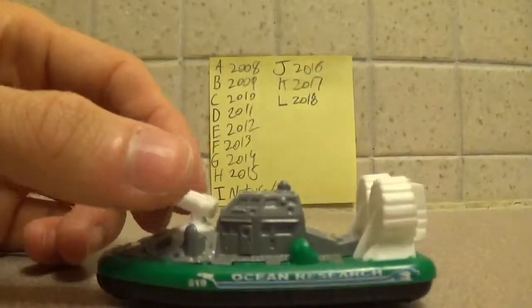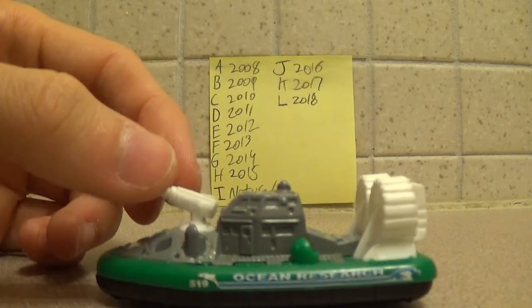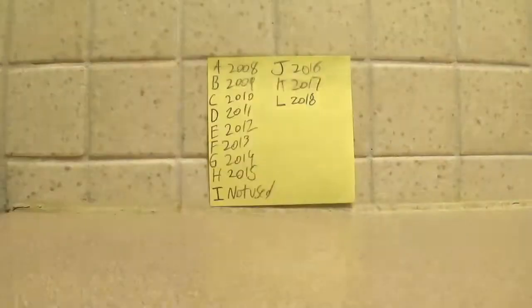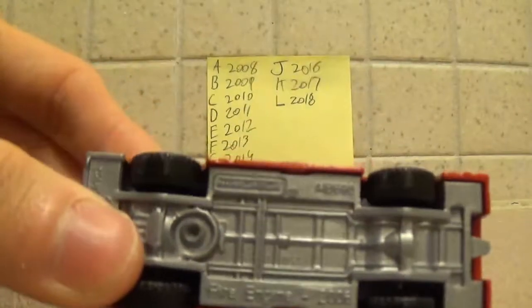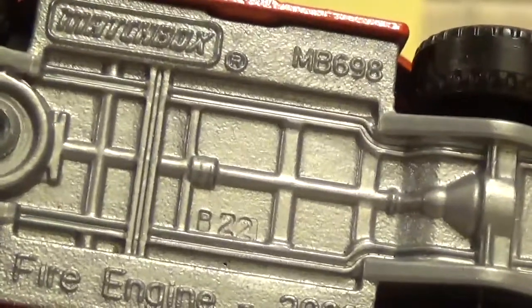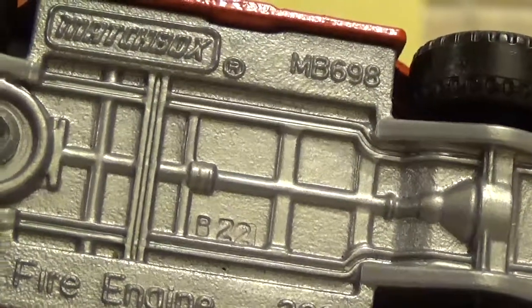This is a hovercraft here, which is actually re-released this year — I think it's C case of 2018. Here we have one from 2009: B22, so the 22nd week of 2009.